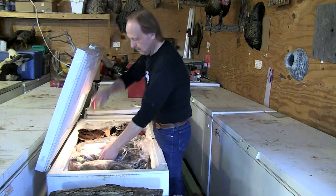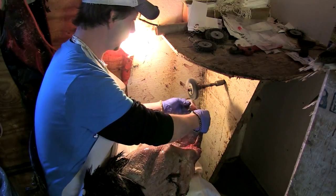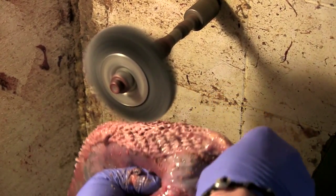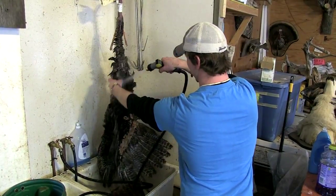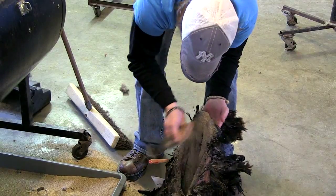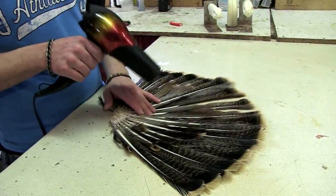Every day we take turkeys out, take all the meat out of them, and then we turn the turkey inside out and take it to a fleshing wheel that's got a wire wheel on it, and we take all the fat off the inside. We do that and we wash them in the sink about three times, let the water drip out of them, and then we put them in a tumbler which has corncob grit in it. We tumble them in there for 8 or 10 minutes, bring them out and blow dry them again.